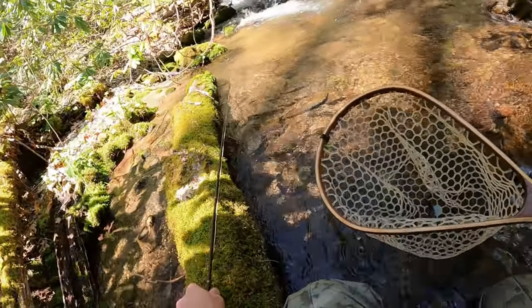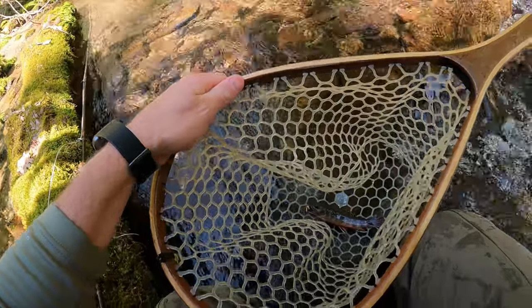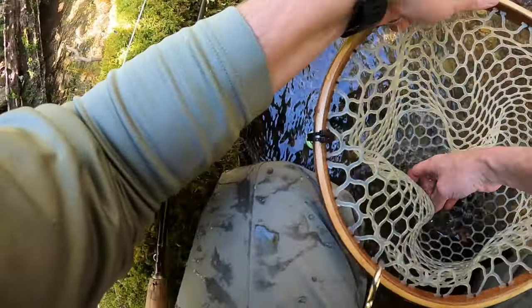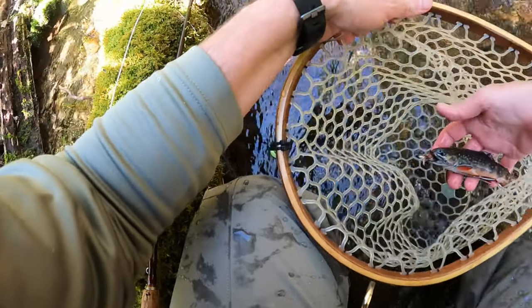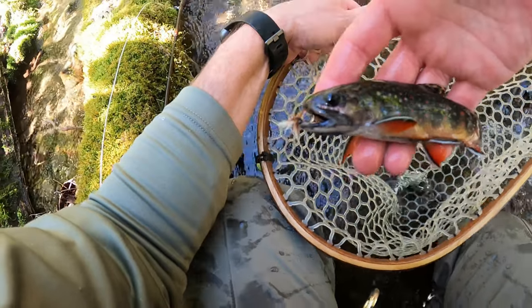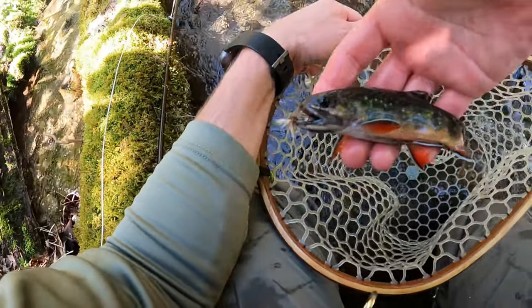Whoa, yeah! How pretty — what a beautiful fish. Look at the fins, beautiful spots. These are just the prettiest fish.